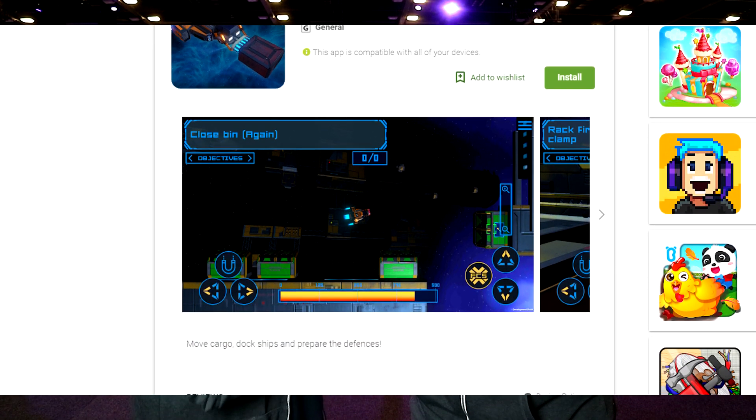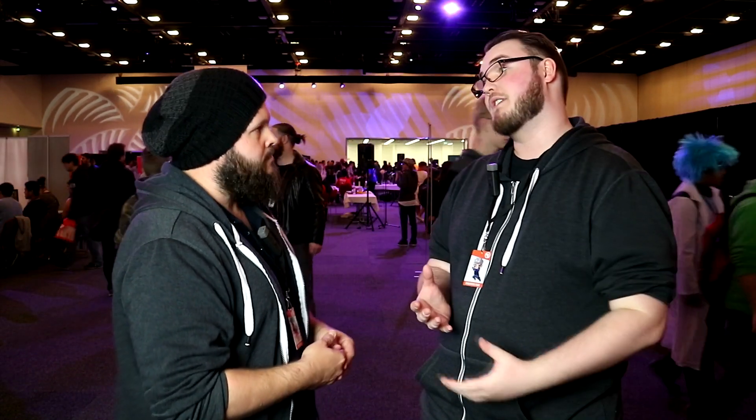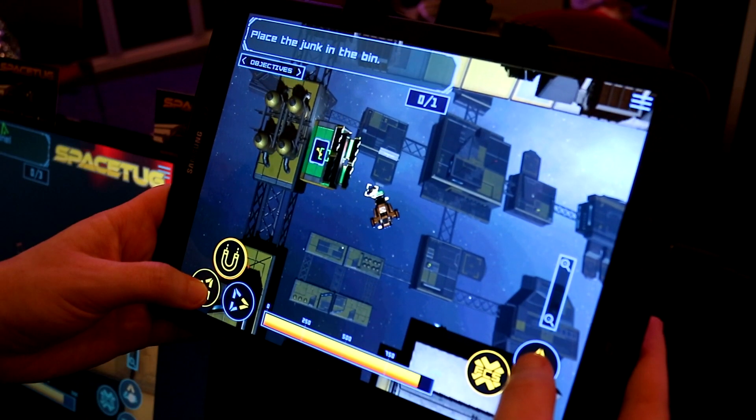Any more plans with this one, or is this a beginning game? Yeah, so this is our first game we've released. We're probably going to be wrapping up development pretty quickly. There'll be a few quick updates, but for the most part it's about an hour's worth of content already in there, and we'll probably leave it about there.